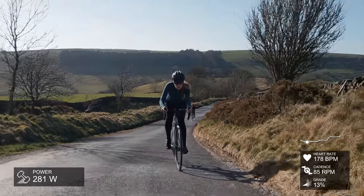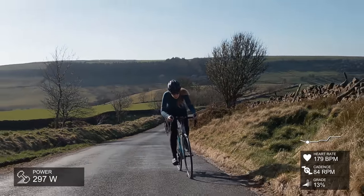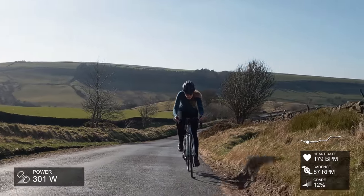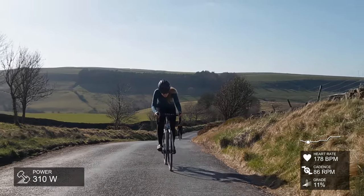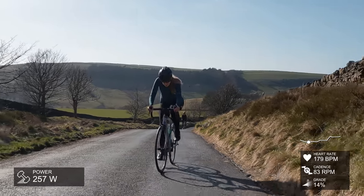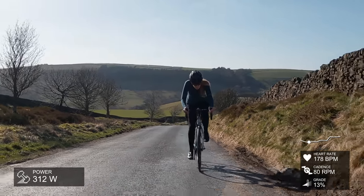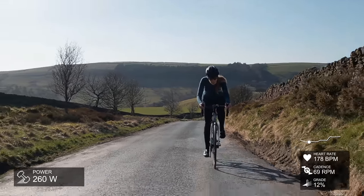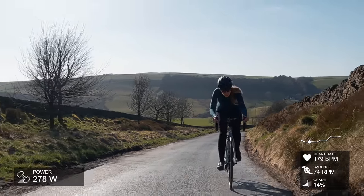A couple of little tips: if you're going to do this climb or any other climb that's new to you, go and have a look at the course elevation online. For me that's so helpful — to know where it's going to kick up, where the steep bits are, if there's any sharp bends, and just what to expect. You never really know until you're actually on the climb, but it gives you a good idea.